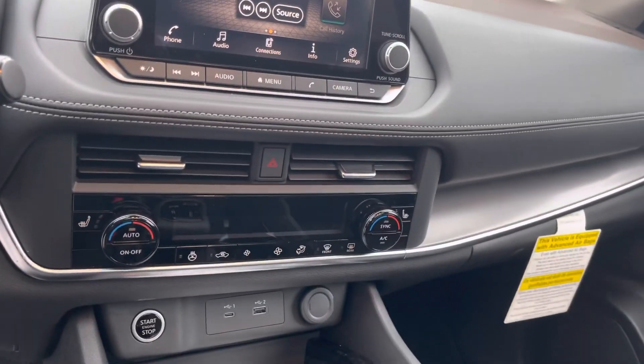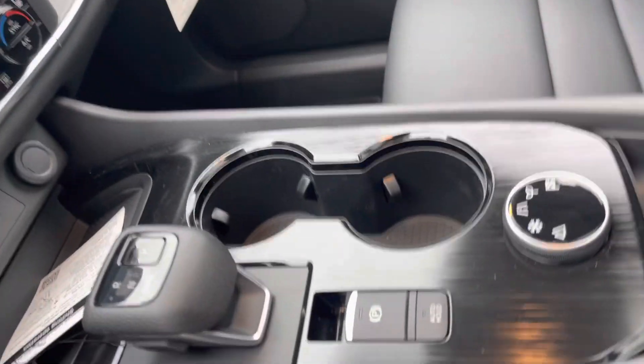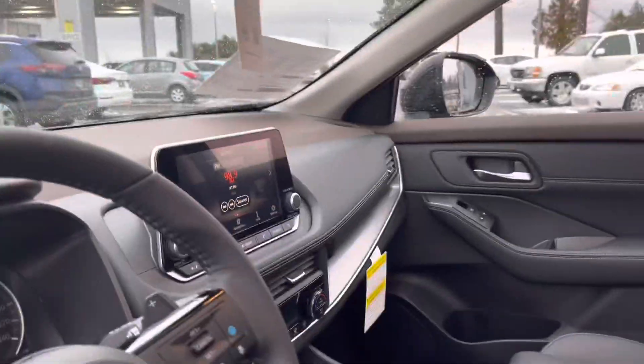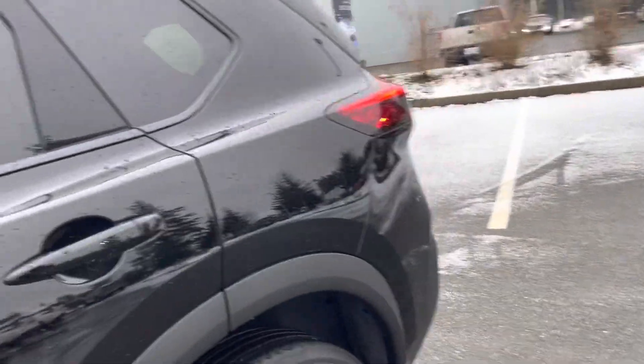You also get heated seats, heated steering wheel, terrain management system with the electronic gear shifter, Pro Pilot Assist with adaptive cruise control, a full panoramic moonroof, Apple CarPlay, Android Auto.